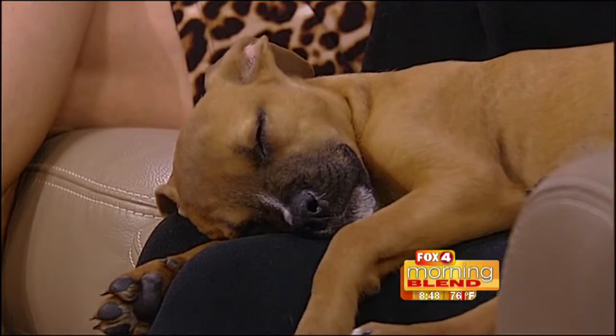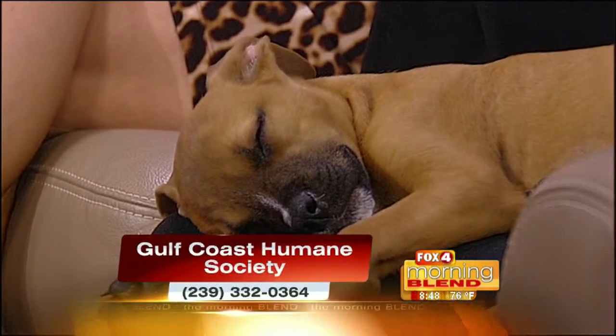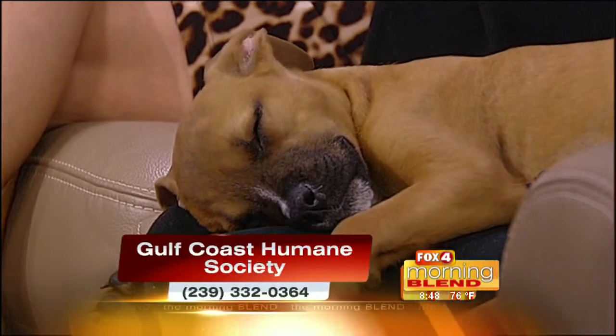So tell us a little bit about Ava. She's ready to go home in maybe a week or two? Yeah, in a few days to a week. She's just kind of recouping from a little surgery she had. She's a three-month-old hound mix.